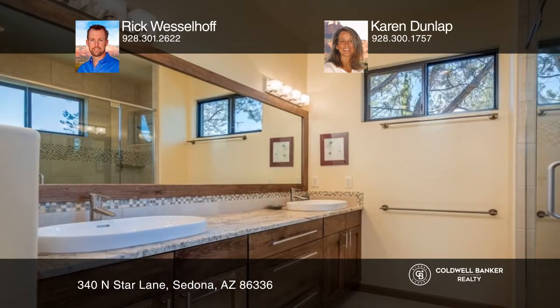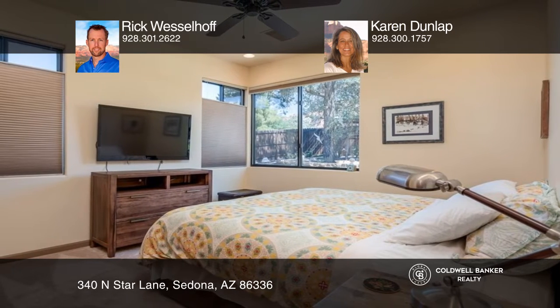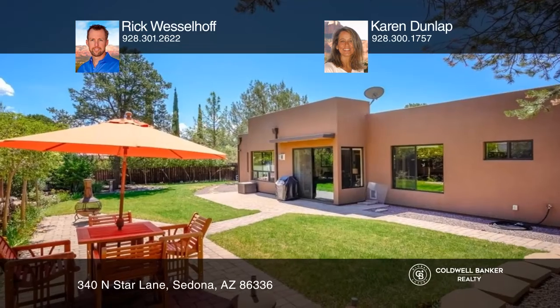The flexible floor plan allows a den slash third bedroom and patios on two sides of the house for seasonal usage with privacy and views. The manicured fenced backyard is an ideal setting for relaxing in Sedona's four mild seasons, and the backyard shed offers more storage space.